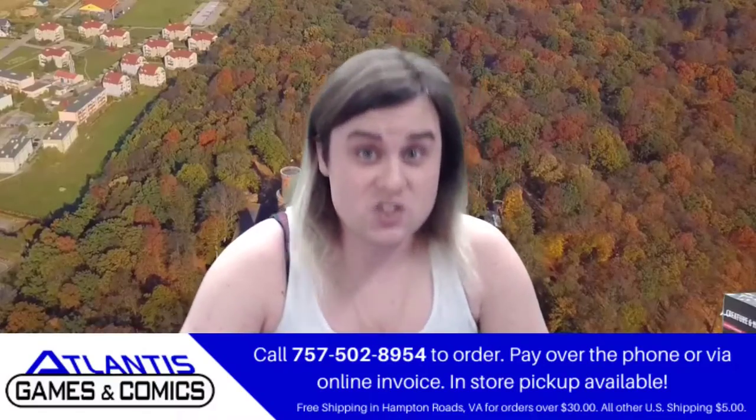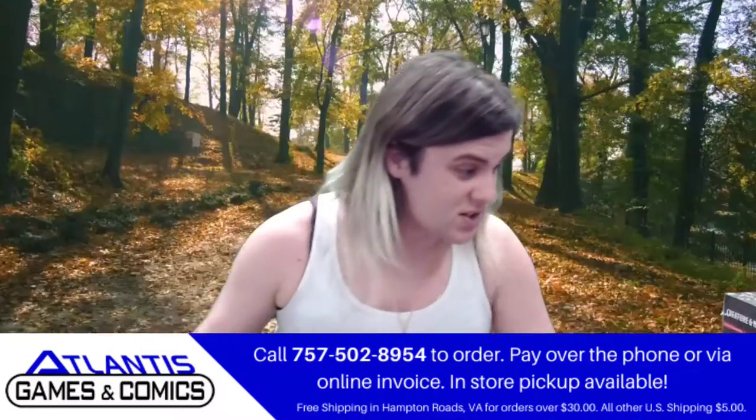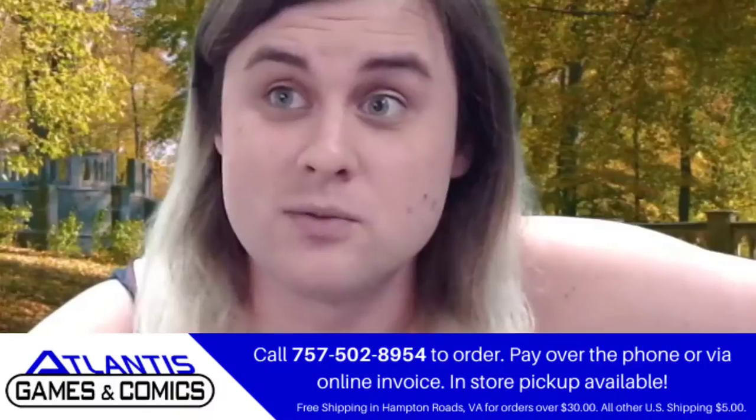Spell cards. Holy smokes. Have you ever realized just how many spells there are? It's too many spells, so many spells. How the heck are you supposed to keep up with them all? Well, I'll tell you how — spell cards.